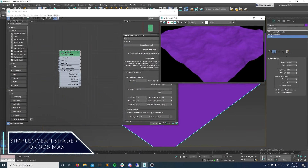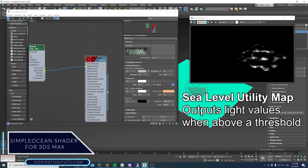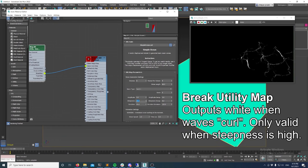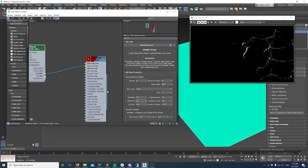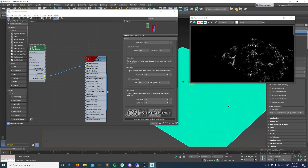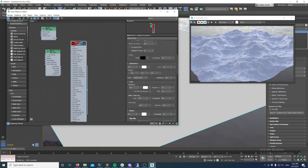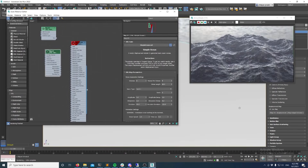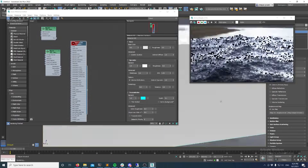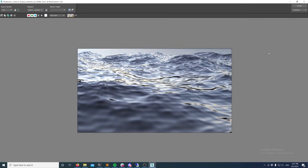The latest version of Simple Ocean for 3ds Max has been released, implemented to simulate vector displacements, helping you make an ocean easily and quickly. The shader generates a vector displacement map as its main output, along with foam maps, above-sea maps and more. Simple Ocean can be really useful and time-saving, but it still has some bugs currently, especially when it comes to animation.